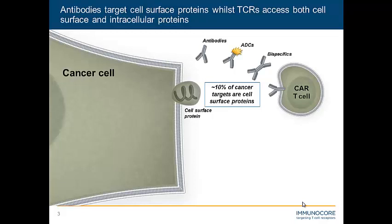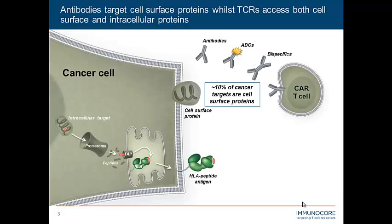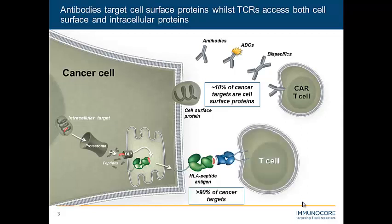Most intracellular proteins will undergo proteasomal cleavage, which results in the liberation of peptides normally in the range of 8 to 11 amino acids long. These will be loaded onto HLA if they have an affinity for it, and then transported to the cell surface, where this specific peptide from this protein will be displayed in the context of an HLA molecule. We know that T cells employ a TCR to recognize these molecules, so if we can harness this power, we have access potentially to those other 90% of cancer targets that antibodies can't reach.